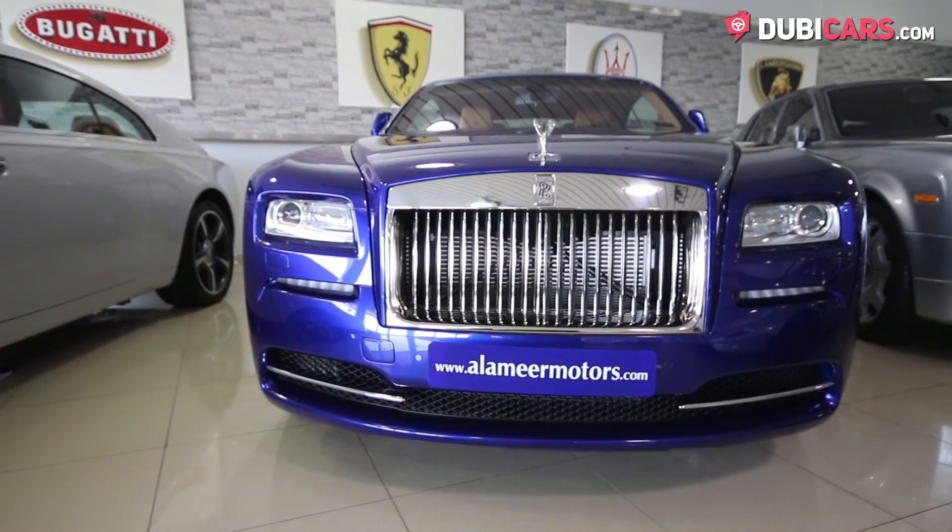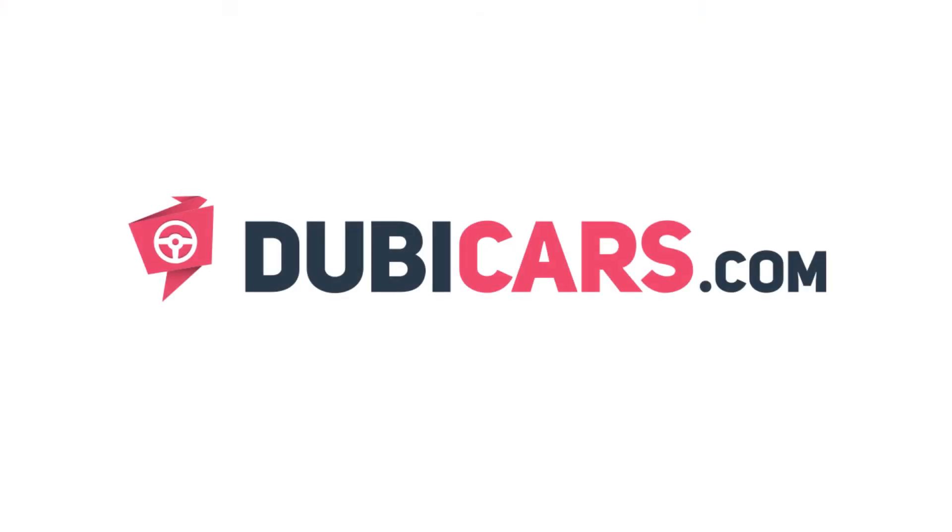This gorgeous two-door coupé is available at Alamir Motors. For more information, contact details, and the price, see the description below.